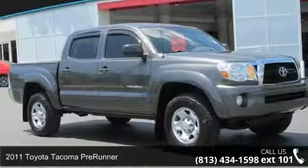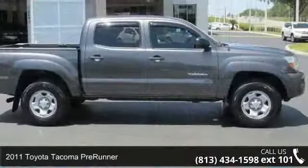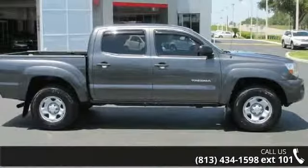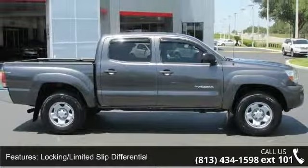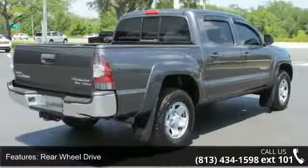Step into the 2011 Toyota Tacoma Pre-Runner. If you are looking for a first-rate auto, this one could be yours today. This vehicle comes with a reliable six-cylinder engine connected to a smooth-shifting automatic transmission.